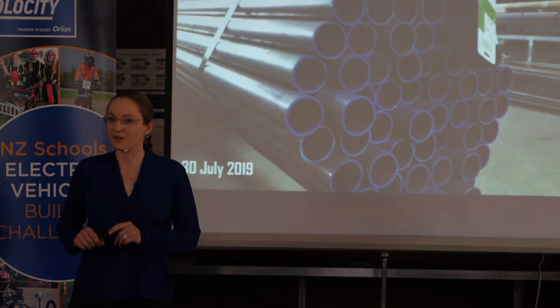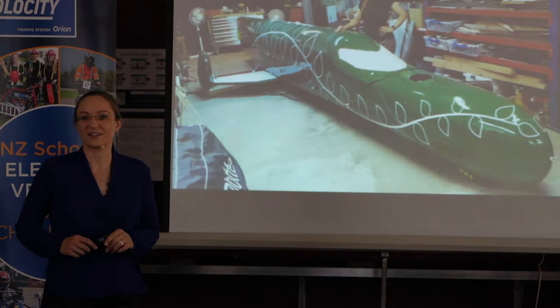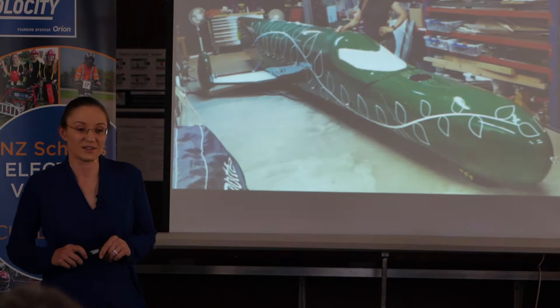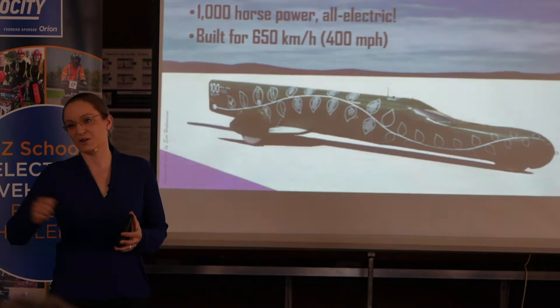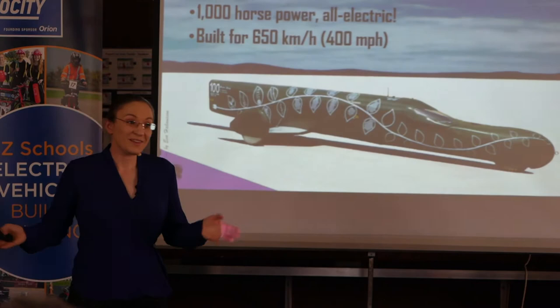In July 2019, my new dream — the Green Envy — looked like a pile of steel tubing. Six months and 21 days later, the Green Envy was ready to be shipped to Australia to the salt flats. The Green Envy has 1,000 horsepower, it's all electric, and it's built for 650 kilometers per hour — because that's what I need to take the overall motorcycle record.